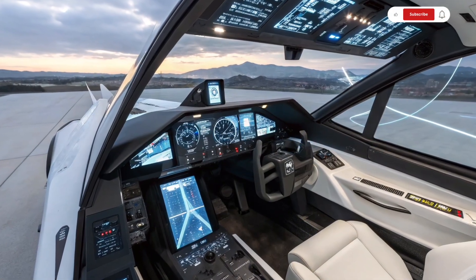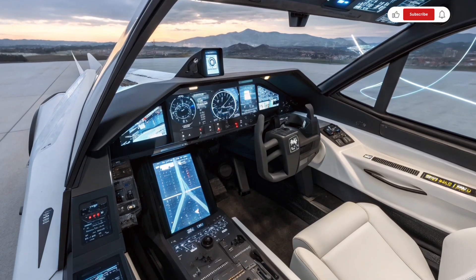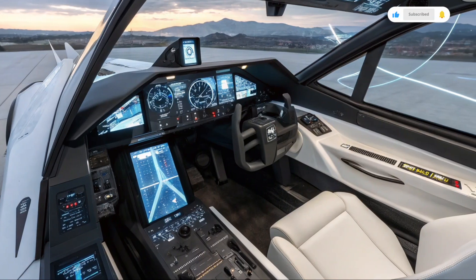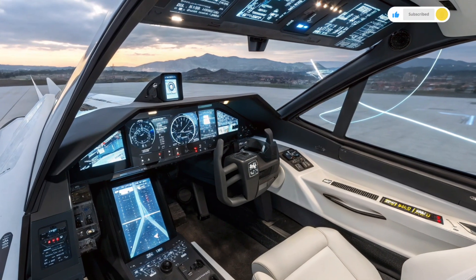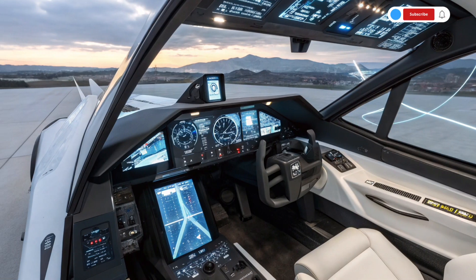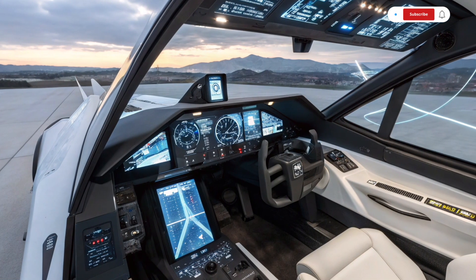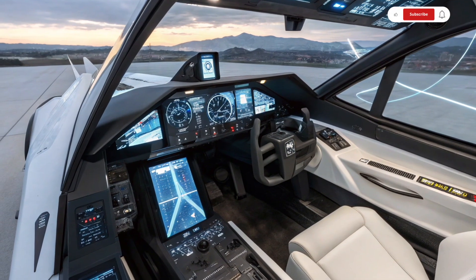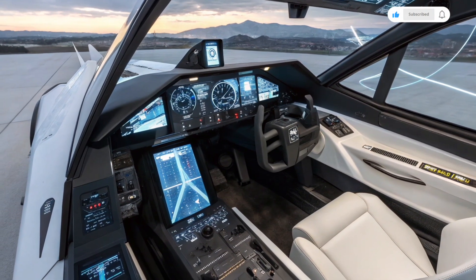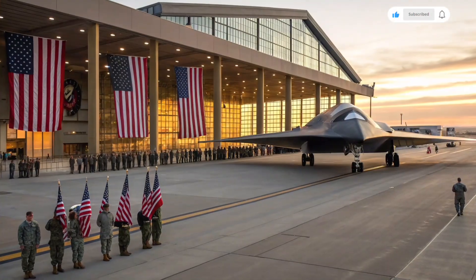Another crucial aspect is electronic warfare. The 6th generation fighter jet is expected to have full-spectrum jamming capabilities, allowing it to disrupt enemy radar, communications, and guidance systems without ever engaging in direct combat. It also features sensor fusion technology that combines data from multiple sources to give the pilot a unified and highly detailed picture of the battlefield, even in complex environments.